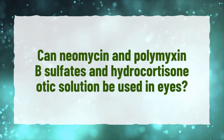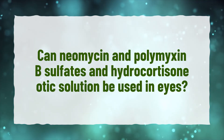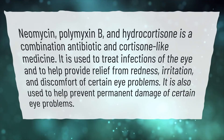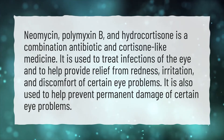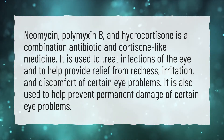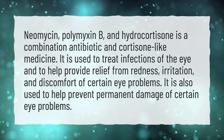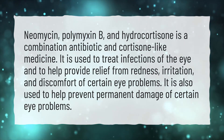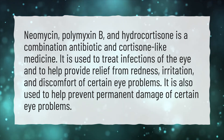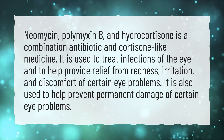Can neomycin and polymyxin B sulfates and hydrocortisone otic solution be used in eyes? Neomycin, polymyxin B, and hydrocortisone is a combination antibiotic and cortisone-like medicine. It is used to treat infections of the eye and to help provide relief from redness, irritation, and discomfort of certain eye problems. It is also used to help prevent permanent damage of certain eye problems.